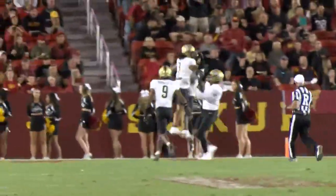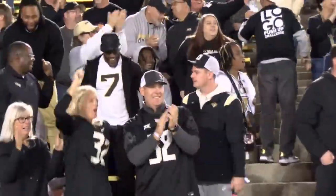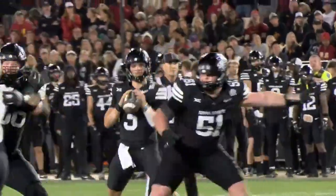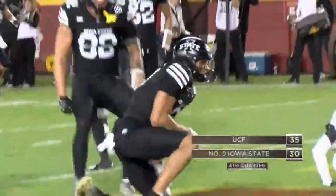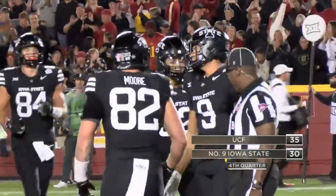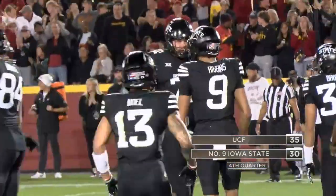Jumping ahead to the second half, Iowa State is still fighting. Rocco Becht finds Jaden Higgins for a Cyclone touchdown, though a blocked extra point leaves them still trailing 28-27. But Iowa State continues to battle, and the Cyclones are now leading 38-35 with seconds remaining in the game.